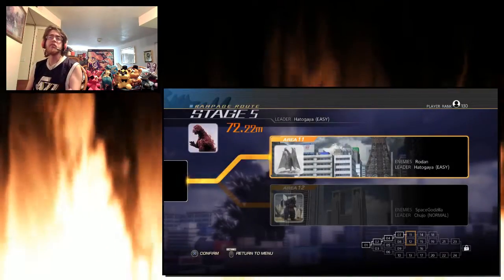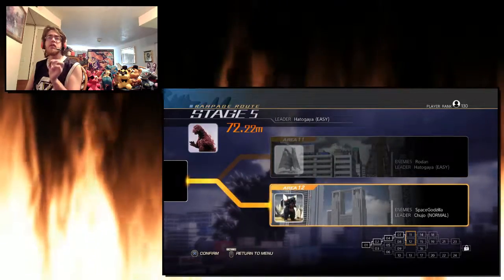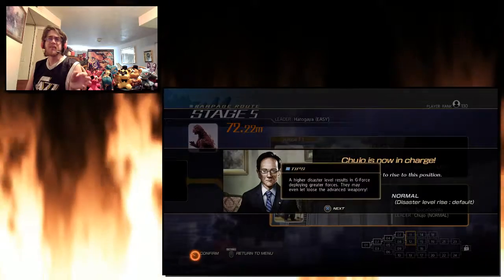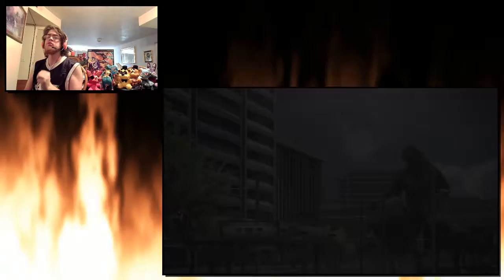What is up guys, welcome to Easter Eggs with Lycan Jedi. I didn't know this, but in areas 11 and 12, as well as one other night level that's very similar to this, there is an easter egg.